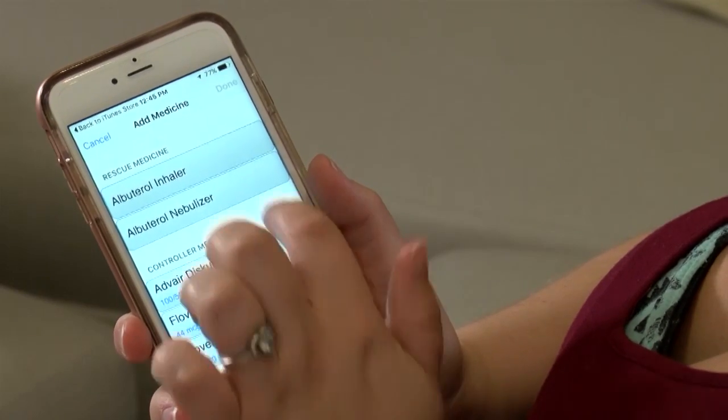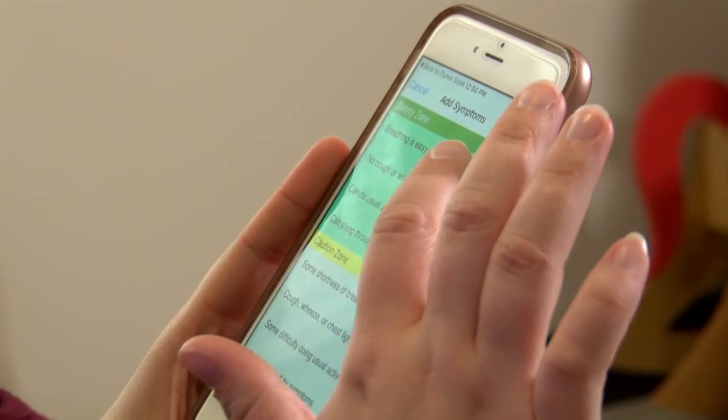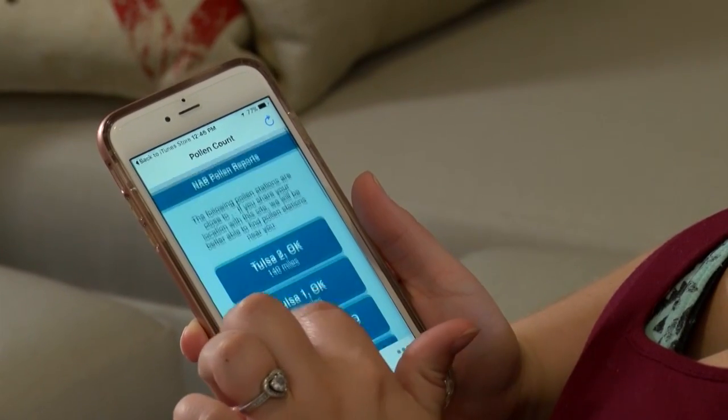It sends alerts when it's time for patients to take their medicine, allows them to log times that breathing problems occur, and even helps keep track of some environmental triggers. They have access to local pollen stations, so whatever pollen counting station is closest to them can give up-to-date, accurate data regarding levels of outdoor tree or grass pollen, ragweed, or things like that.